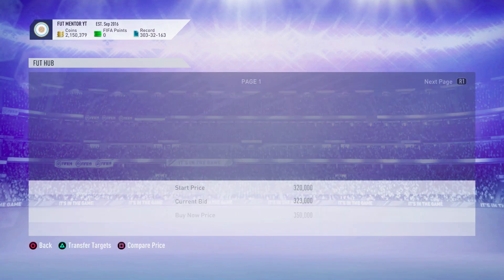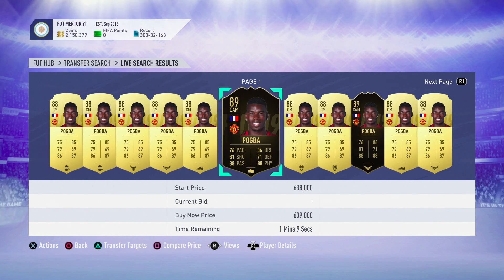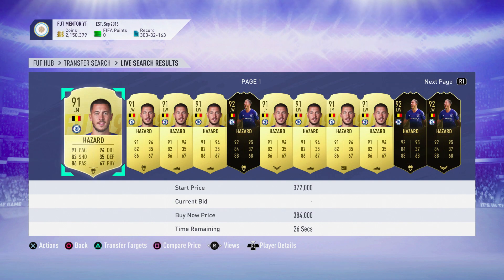This is going to be exactly like the guaranteed Team of the Week SBCs, except it's going to be for One to Watch. We did think we were going to get this at the start during the first One to Watch, but it does look like we are going to get it during this Winter One — which is how we got it last year as well. This was very exciting, and of course during February we don't really have too much other stuff.